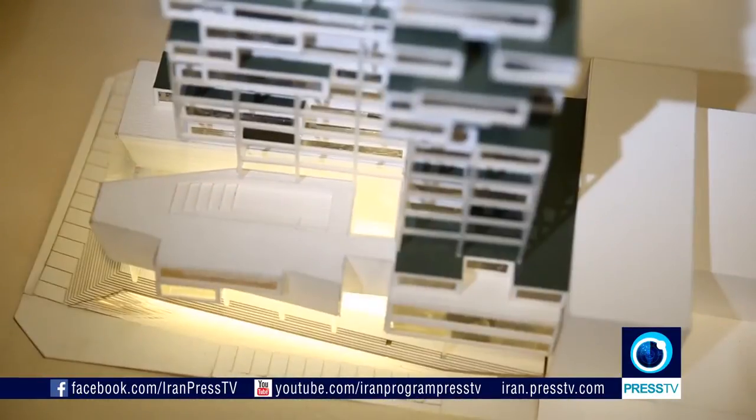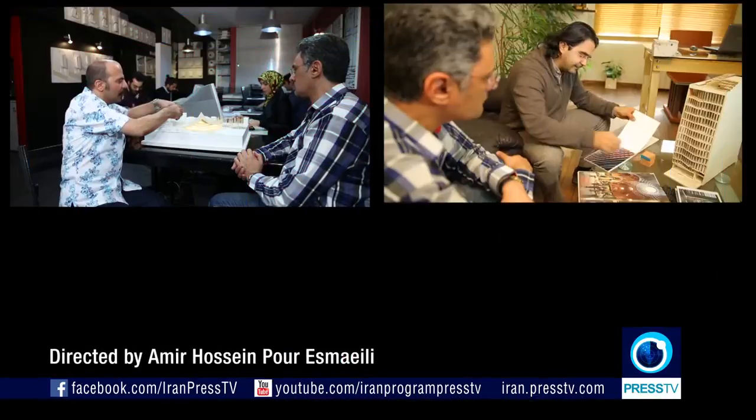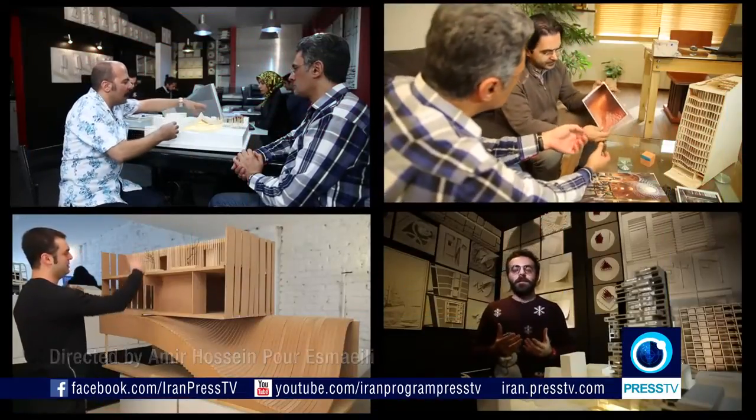Iranian architects are bent on keeping the nation's exquisite architectural designs alive by applying their elements in their works and winning more and more international acclaim for their country. Behruz Najafi, for Iran.